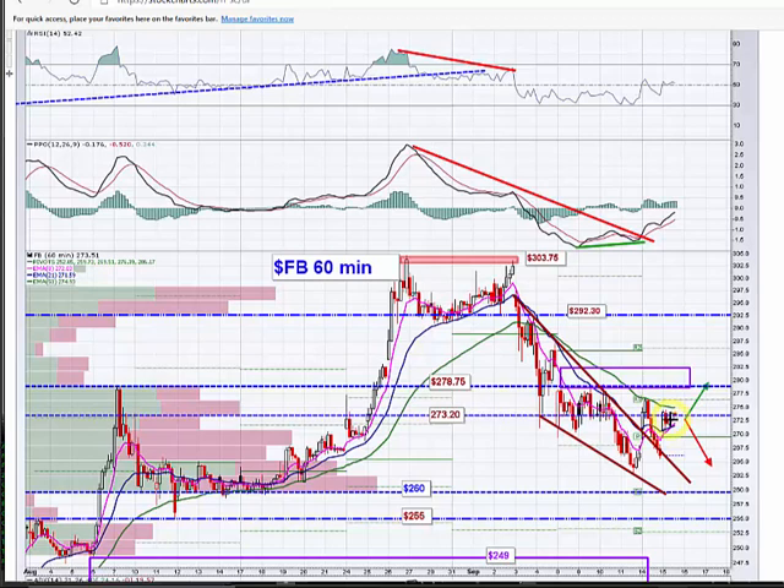Facebook had the gap up and hasn't done anything since. If you're long, I think you need to hold this 73.20 level. We've been sitting right on it here for several hours, so it is a key level. If they can make a break above this declining 50 EMA on the hourly, then you could have a clear shot to 278, 279, something like that, and possibly fill this gap up to 282.50 tomorrow. Have seen a lot of positive order flow on Facebook looking for higher prices, but price really hasn't responded yet.